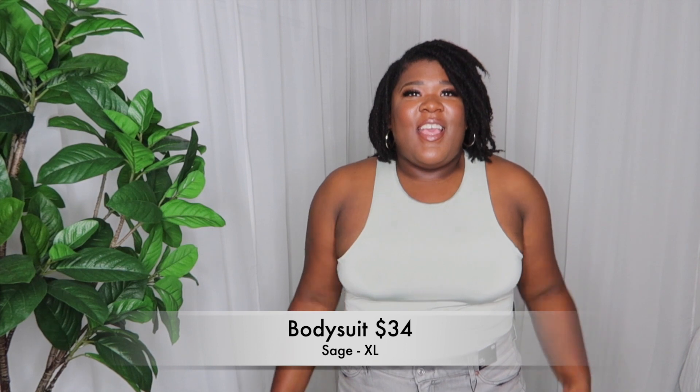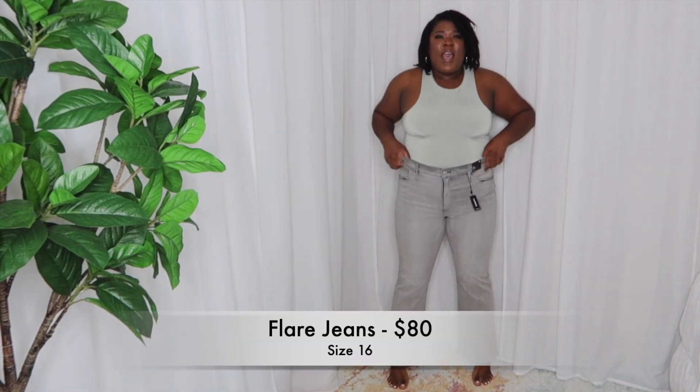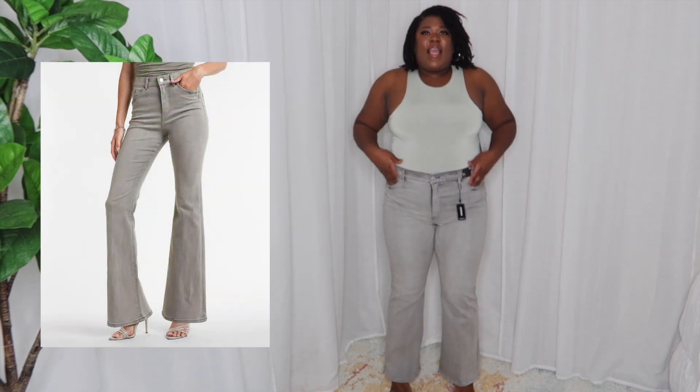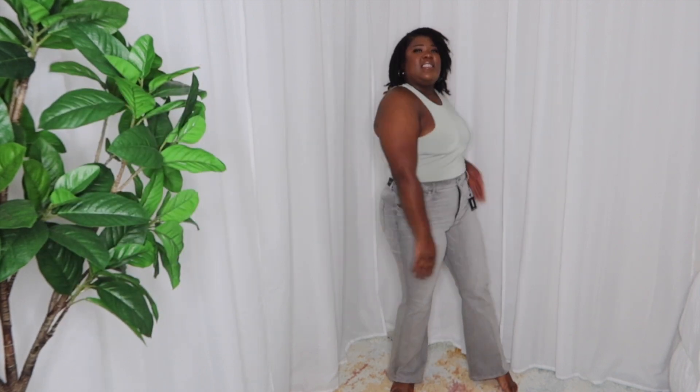Next up, we have this bodysuit in a sage color. It looks beautiful on my skin and it is so stretchy — in a size extra large. I love the way the back looks; it's so chic and you can go with so many different things. I just have it tucked in rather than hooked. And these jeans are some high-waisted flare jeans. I love the color and how high they come up — they suck you in but are also very stretchy. They come about half an inch off the floor, perfect for heels or slides.